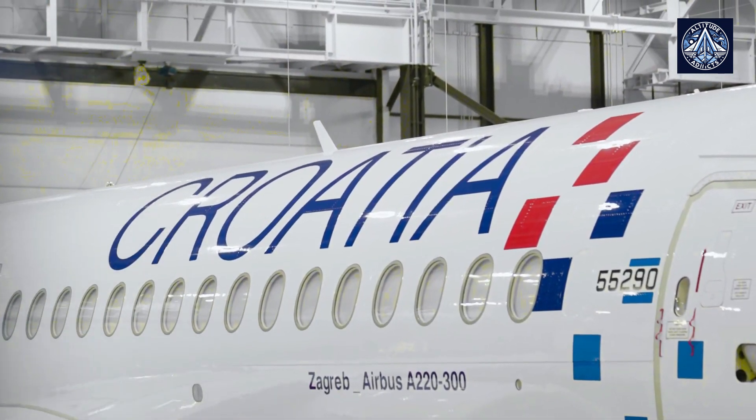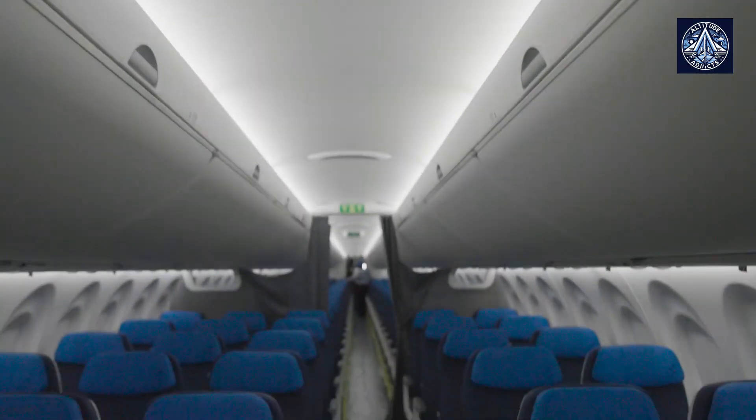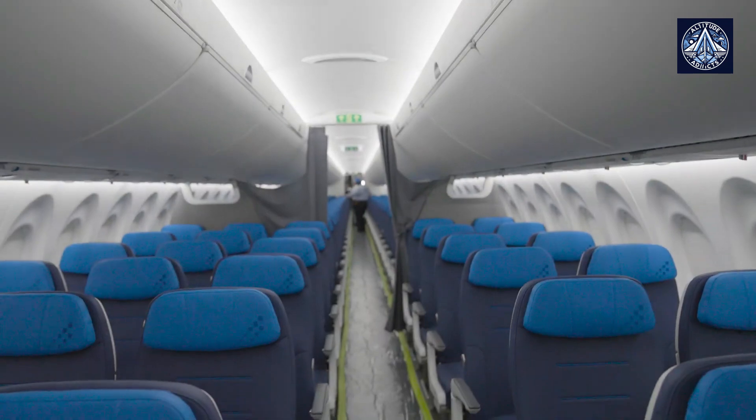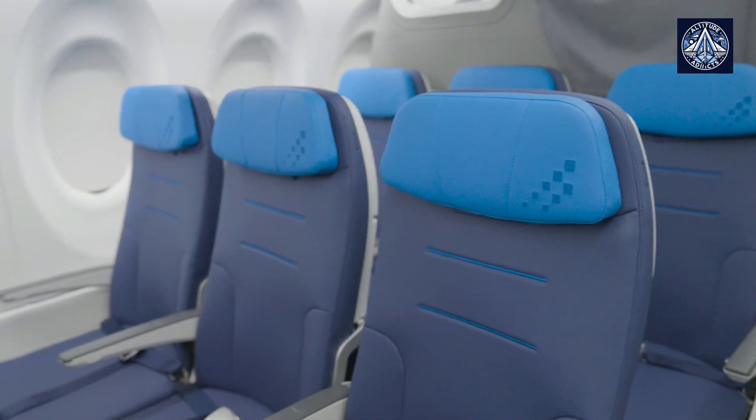Passengers, too, have fallen for the A220's charms. The spacious cabin, large windows, and comfortable seating, particularly the popular 3-2 economy class configuration, have made it a hit among travelers.